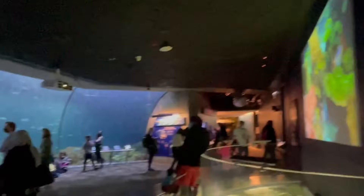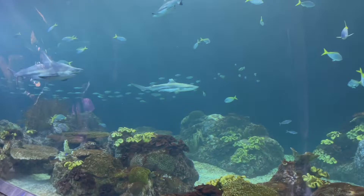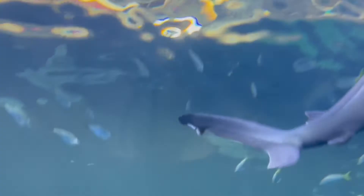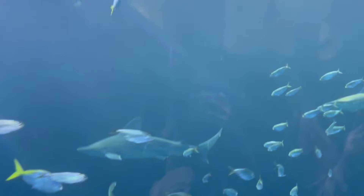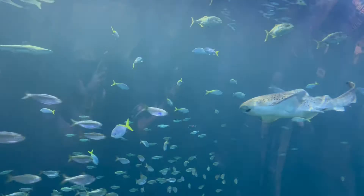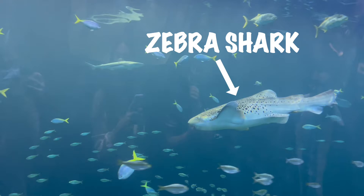And for the most exciting part, I finally saw the sharks. Do you remember when we sing and dance to Baby Shark in the classroom? Well now you're going to see the different types of sharks that you can find in the ocean. This is called a zebra shark. It has black spots all over its body and it also has a long tail.